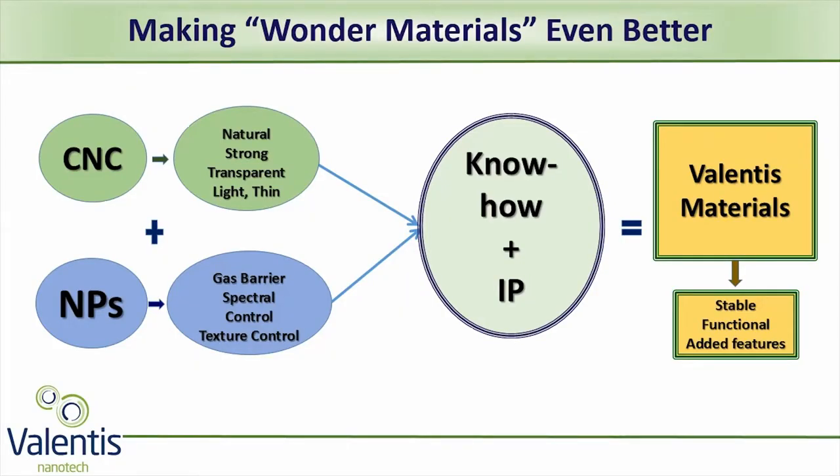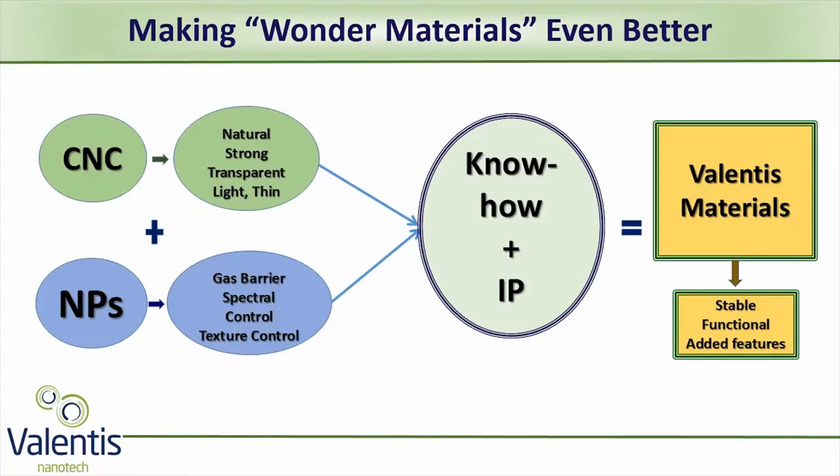Our technology combines two super materials, each of which has its own unique advantages. Cellulose nanocrystals, CNC, are a part of cellulose — an abundant natural material that comes from pulp waste. CNC is strong, lightweight, thin, transparent, and eco-friendly.